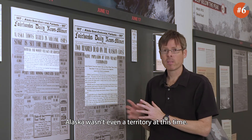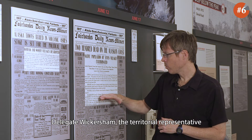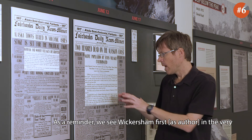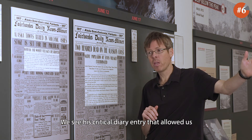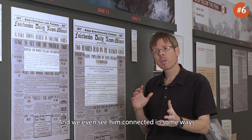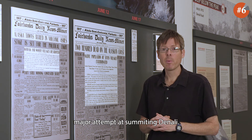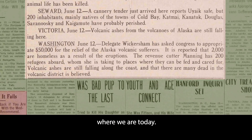Alaska wasn't even a territory at this time — it became a territory August 24th, 1912. We see Wickersham again here: Delegate Wickersham, the territorial representative for the district of Alaska in pre-territorial Alaska, asked Congress to appropriate $50,000 for the relief of the Alaska volcano sufferers. As a reminder, we see Wickersham first in the very first publication of the Fairbanks Daily News Miner, May 1903. We see his critical diary entry that allowed us to better understand the 1904 earthquake, and he's connected to the earthquake one month later, which occurred while an expedition was trying to summit Denali — it was Wickersham's party in 1903 that made the first major attempt at summiting Denali. He's also the founder of the University of Alaska System, where we are today.